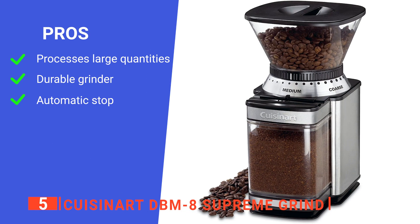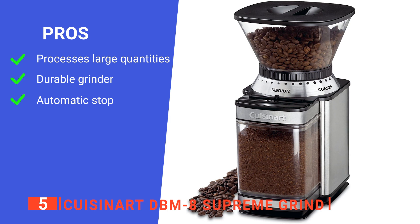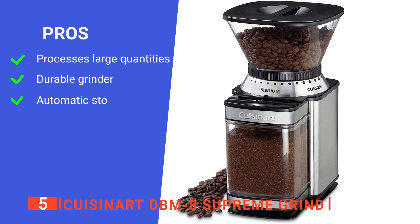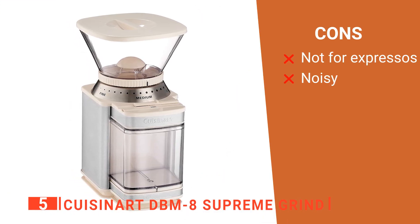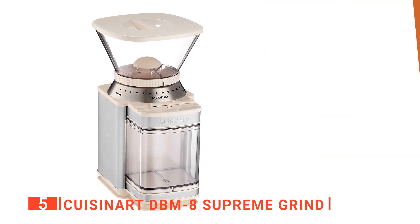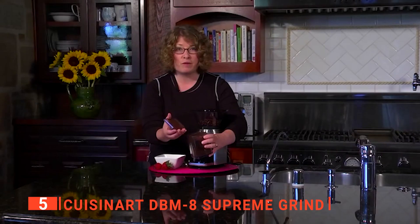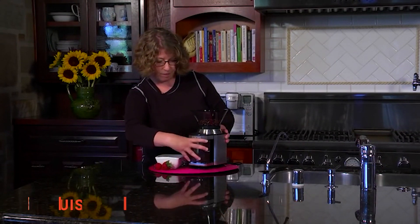Its pros are: it can process a large quantity of coffee beans, this grinder is durable, and it automatically stops after grinding. However, the cons are: it cannot be used to make espressos, and it is noisy. The Cuisinart DBM-8 Supreme Grind is a heavy-duty coffee grinder suitable for anyone who wants to quickly grind 12 cups of coffee beans without breaking a sweat.